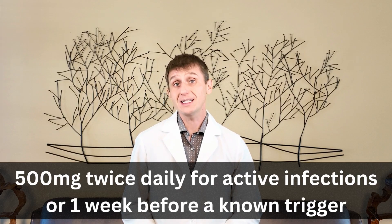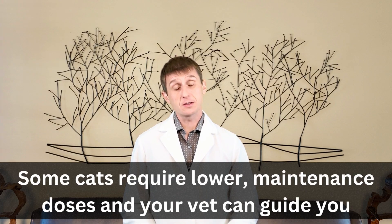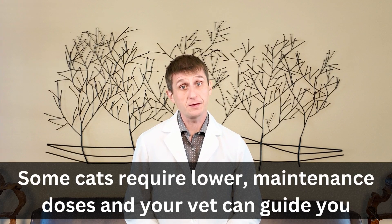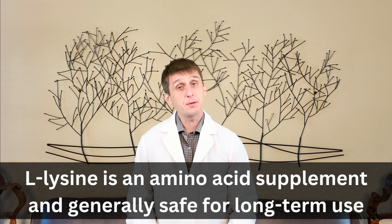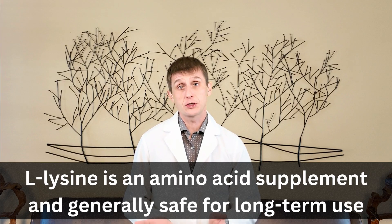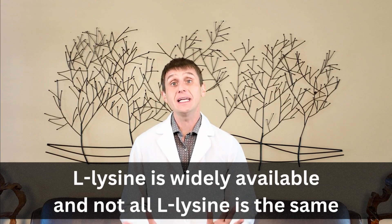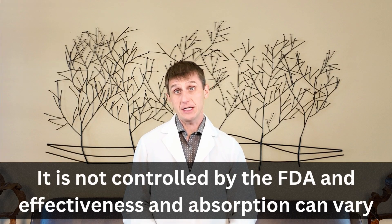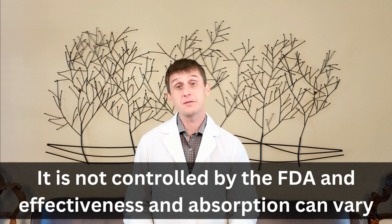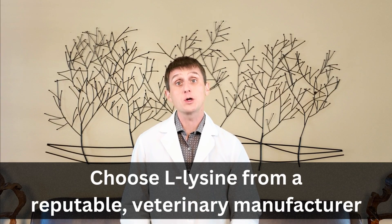I continue this for a few days after the symptoms have resolved. Some cats require a low maintenance dose, ranging from 250 mg once to twice daily. Since it is an amino acid supplement, it is generally safe for long-term use. You can get this anywhere, but not all L-lysine is created equal. The FDA does not control this like a true medication, and manufacturers do not have to show effectiveness or safety before selling it. I stick with a reputable veterinary source — quality matters.